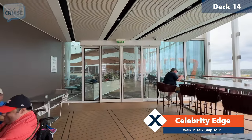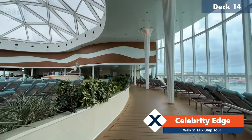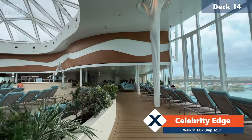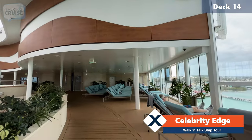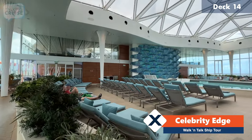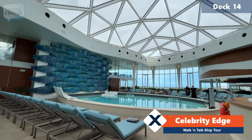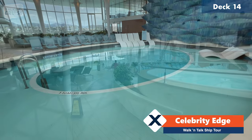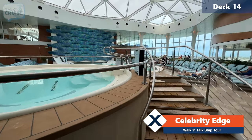Now we're going to head into the solarium. This space is great because it is fully enclosed, climate controlled, always a great temperature in here. So no matter the weather, you'll have a great spot to just relax. This is designated for adults only, but they do offer times for families to come and enjoy a dip in the pool. There's also quite a large whirlpool as well — make sure you take advantage of that.